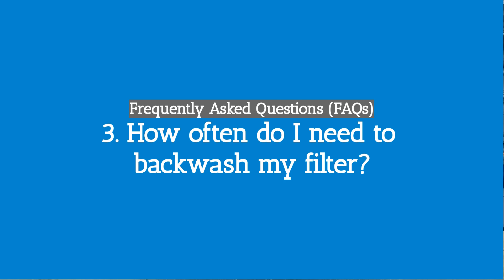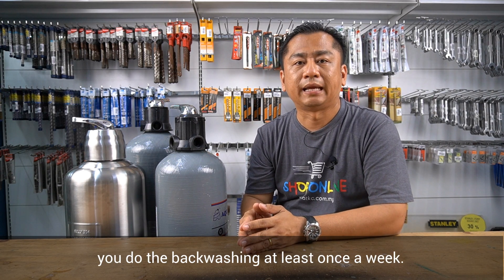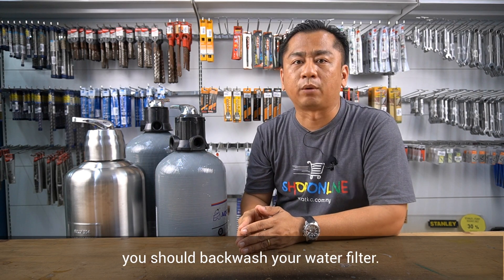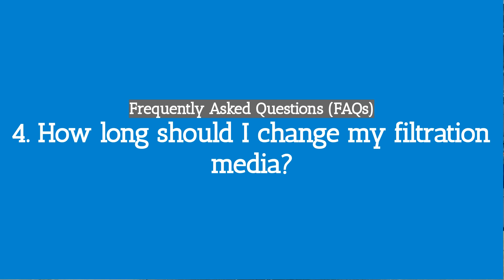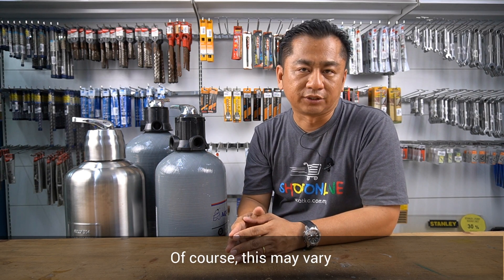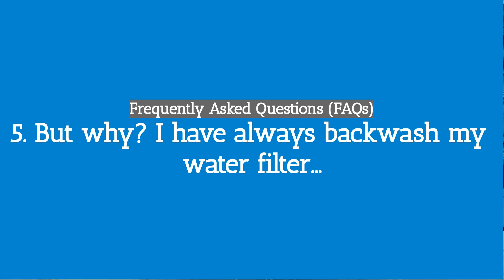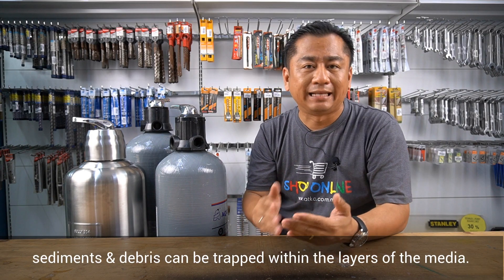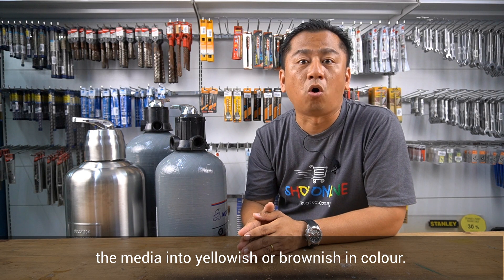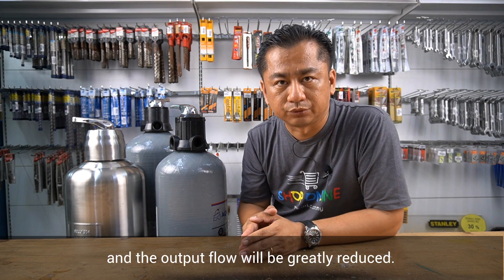Number three: how often do I need to back wash my filter? A typical back wash lasts about 10 minutes, and it is recommended that you back wash at least once a week. If you discover that the pressure gauge reads higher than usual, this is another indication that you should back wash your water filter. Number four: how long should I change my filtration media? We strongly recommend that you change your filtration media every 18 to 24 months, though this may vary according to the quality of water supply in your area. Number five: why should I always back wash my water filter? Over time, sediments and debris can be trapped within the layers of the media and may permanently stain the media yellowish or brownish in color. Hence, the quality of water will be compromised and the output flow will be greatly reduced.